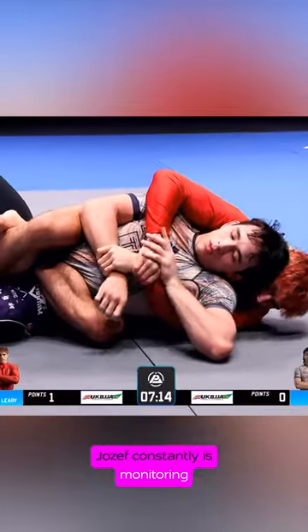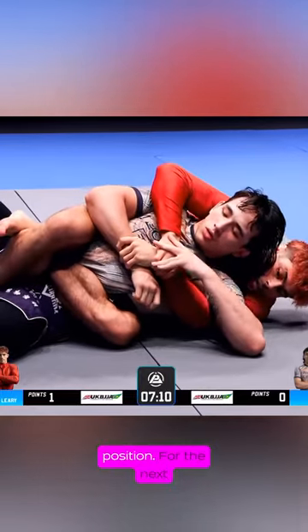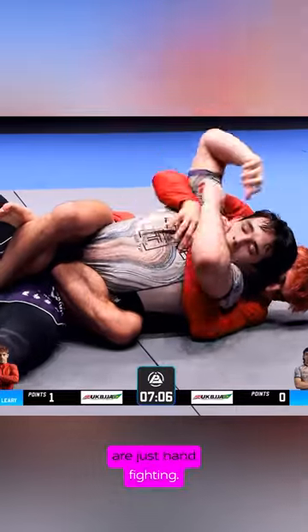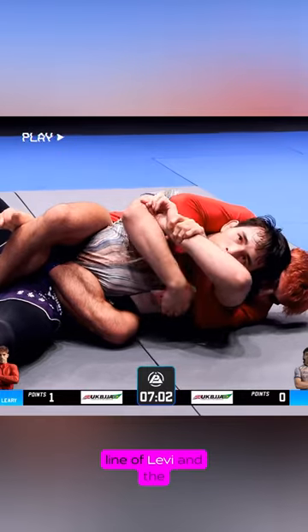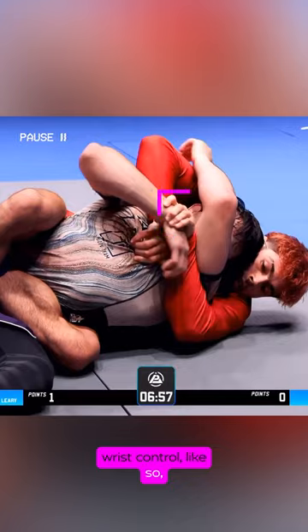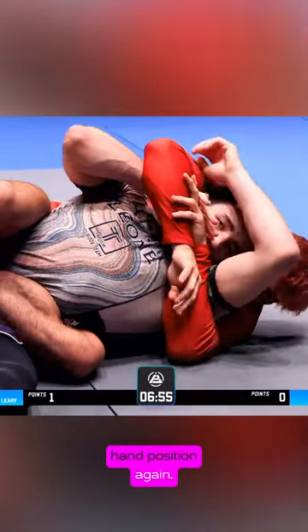Joseph constantly monitors Levi's choking hand and tries to win top hand position. For the next minute, Joseph and Levi are just hand fighting — notice all the times Joseph gets top hand position right across the knuckle line of Levi, and the times when Levi does a good job getting cross wrist control. Joseph strips those grips before fighting for top hand position again.